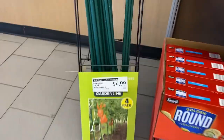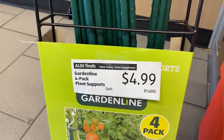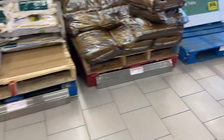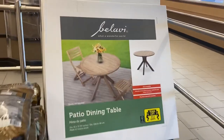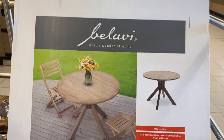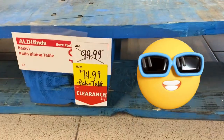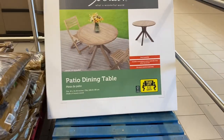Let's get into it. Right here we have Garden Line four-pack of garden stakes for $4.99 — lots of gardening supplies out this morning. And check this out: we have the Balavi acacia wood table and chair set, marked down to $74.99. Lots of price slashing going on in here this morning.